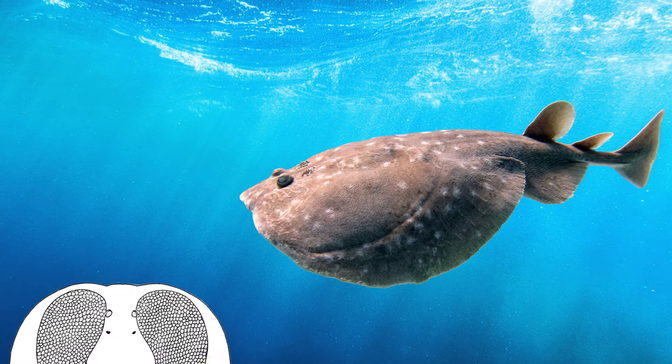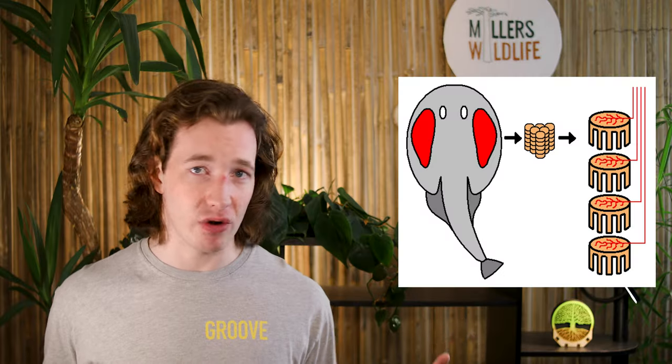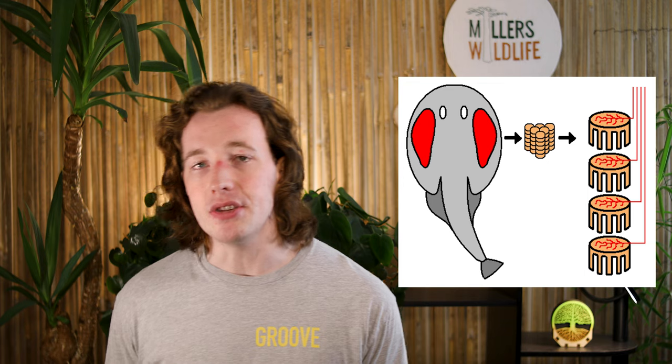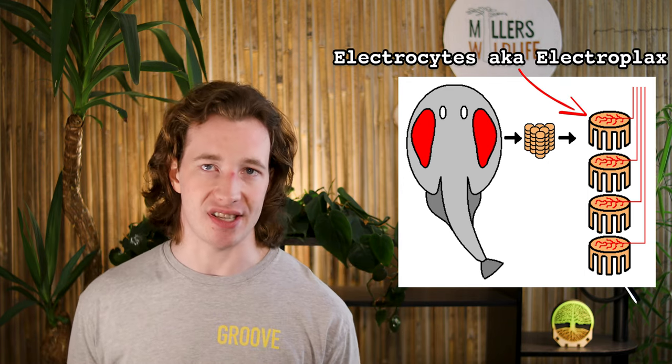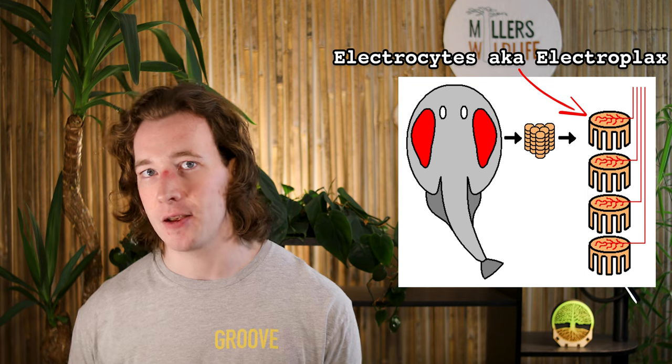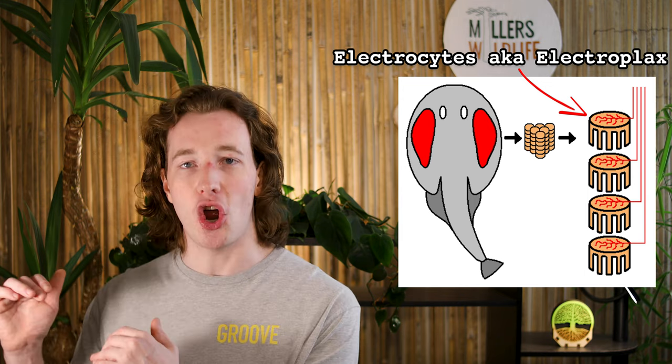Torpedo Rays have a pair of large, kidney-shaped electric organs on either side of their head. These organs can make up a sixth of their total body weight. In all electric fish, the electrical organs are composed of stacks of disc-shaped cells called electrocytes, or electroplaques, which basically function like tiny batteries stacked in columns.